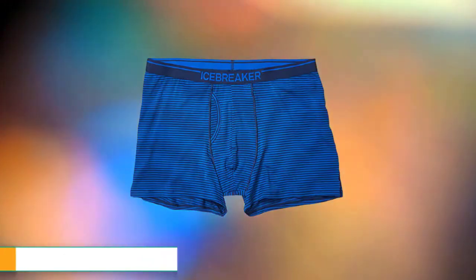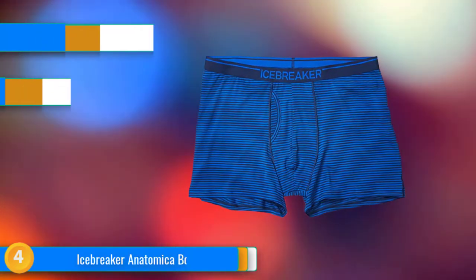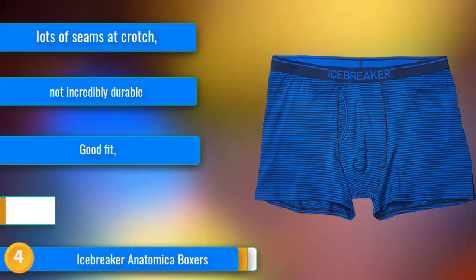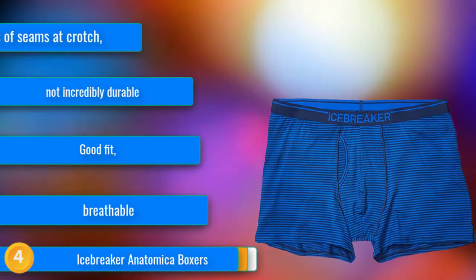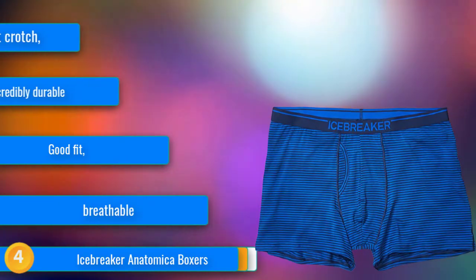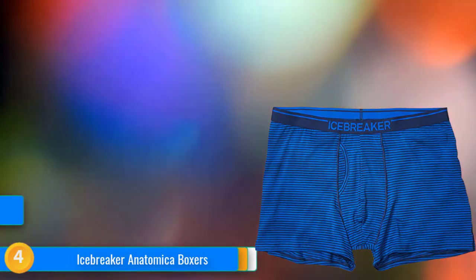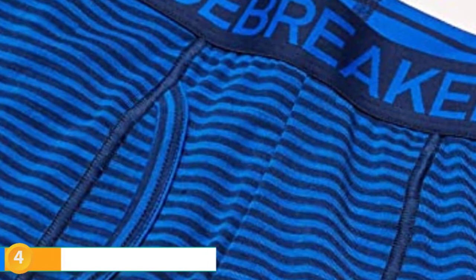At number 4, the Icebreaker Anatomica Boxers do some things really well, and we wanted to like them more, but they seemed a bit more designed for looks than function. The fabric, construction, waistband, and fit we liked, but the placement of the seams and the piping on the sides and front were annoying to some testers. If we were going to an underwear party, this might be the pair we'd grab first, but maybe not our favorite for sitting on a plane. They do breathe exceptionally well and resist holding odors, making them pretty suited to traveling in warm conditions, internationally and into the backcountry.